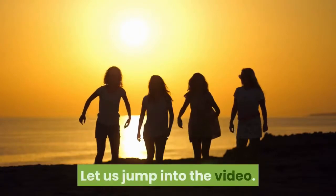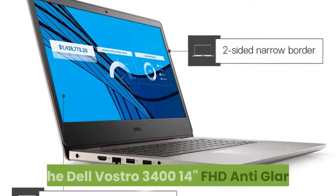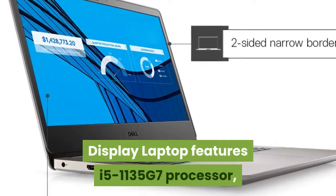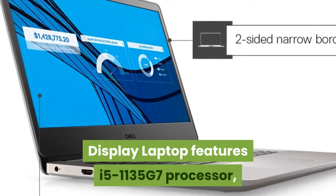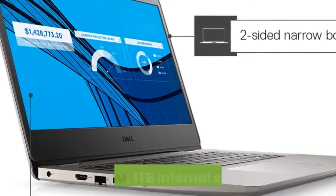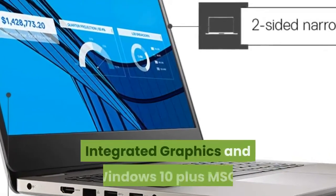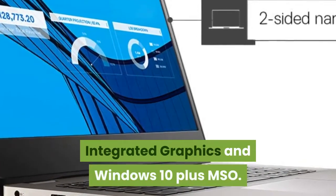Let us jump into the video. The Dell Vostro 3414 Inches FHD Anti-Glare Display Laptop features the i5-1135 G7 processor, 8GB RAM, 1TB internal storage, integrated graphics, and Windows 10 Plus MSO.